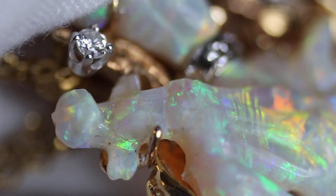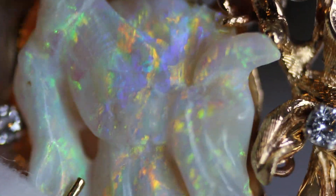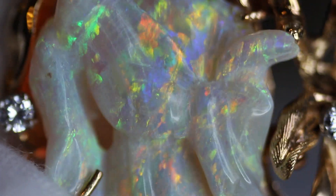You rarely see opals this quality cut into a carving. Most people don't want to take the risk — can you blame them? You can see the detail. Look at her face — so much detail on that. Diamonds obviously beautiful quality. Right there is some crazing.